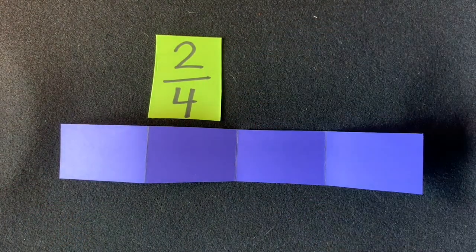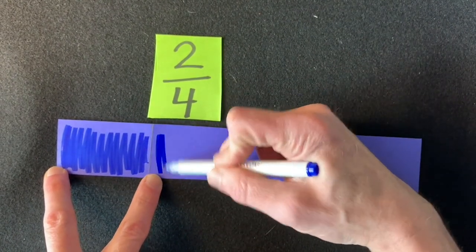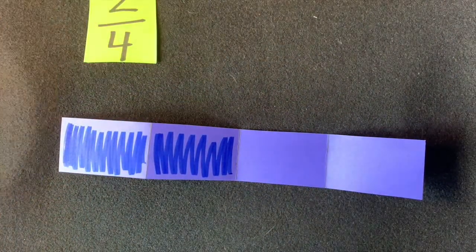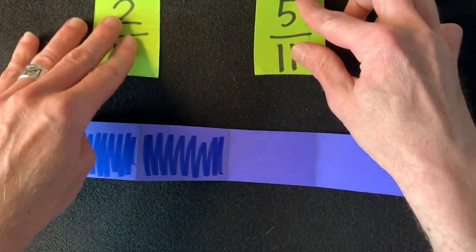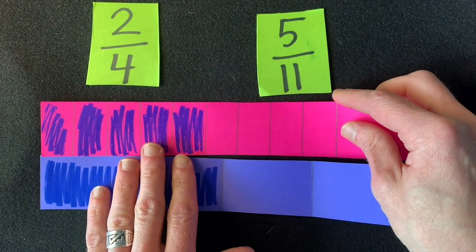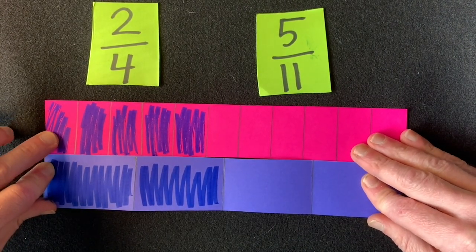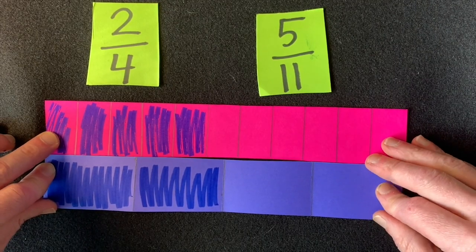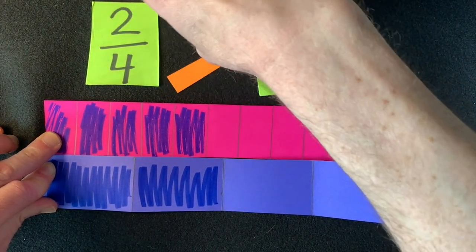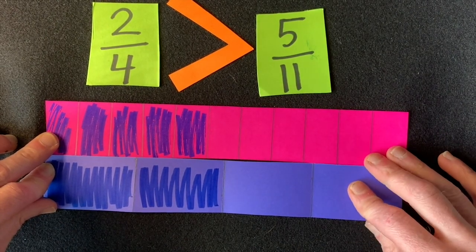Now we're marking two out of those four parts. So let's go ahead and mark it — one part, two parts. Now we can just use our eyes to compare these two models and find out which is larger: two-fourths or five-elevenths. It looks like two-fourths is more, or larger, than five-elevenths. Remember: the smaller the parts, the more parts it takes to make up the whole.